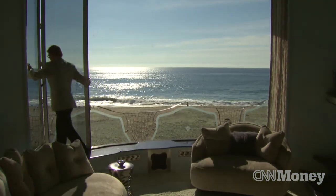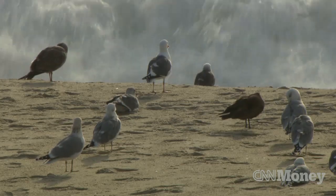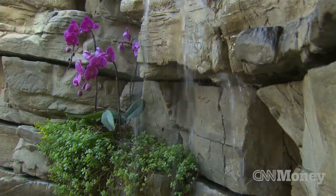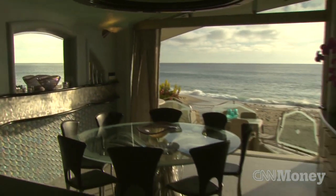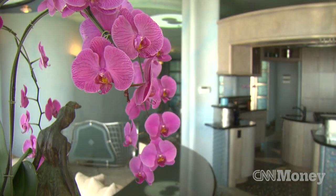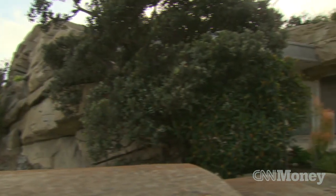Besides the view, one of the first things that folks notice when they come here to the Rock House is the sound — you've got the waves breaking outside, you've got the seagulls, you've got Aliso Creek running by, you've got the waterfall here at the house. The asking price of the home is 15 million dollars. One of the comments we get from visitors is that they say it's actually like being in a piece of artwork — it's very functional, but it feels just different from a home.